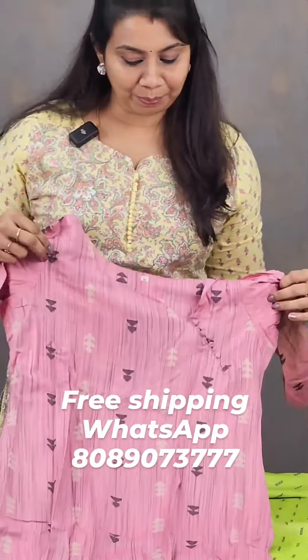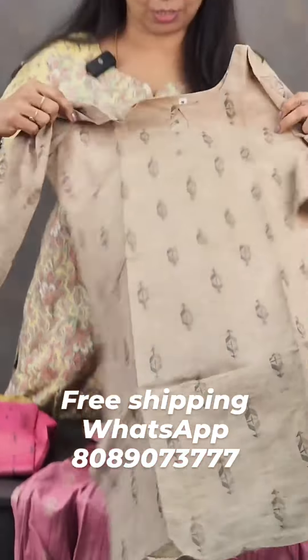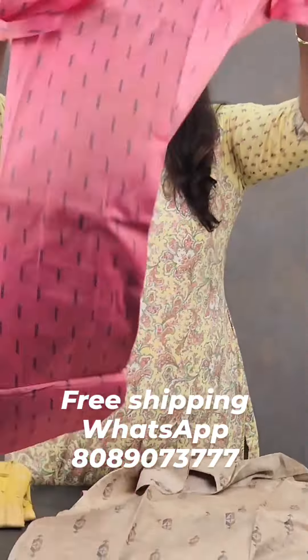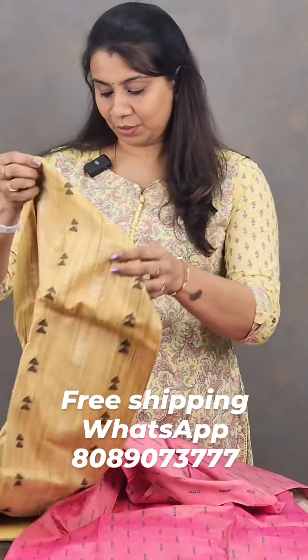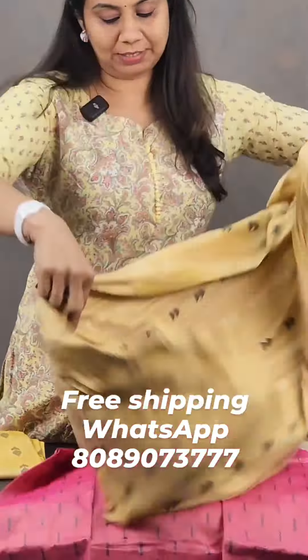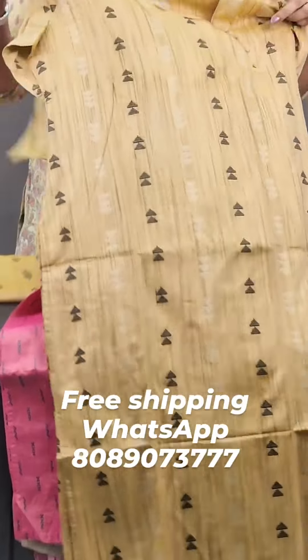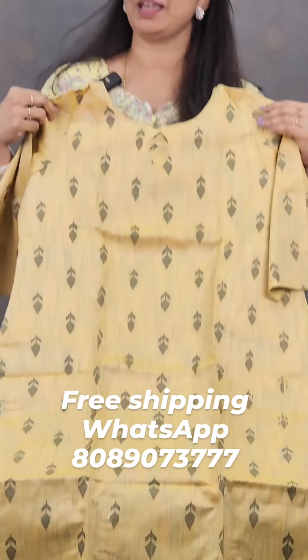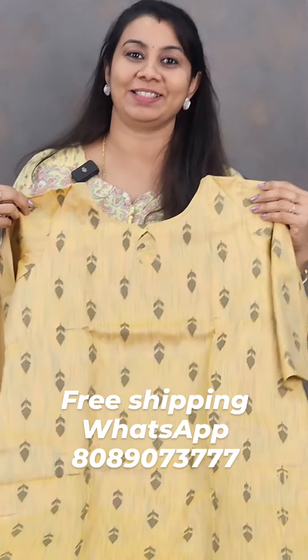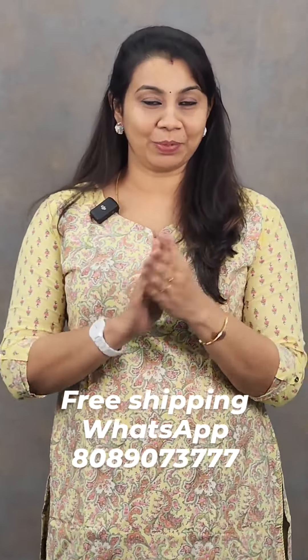The second one is a pink shade. A light chocolate shade, a dark chic, and a dark pink shade — this is the chic color. This is 399 with free shipping. It is available in M to XL sizes.